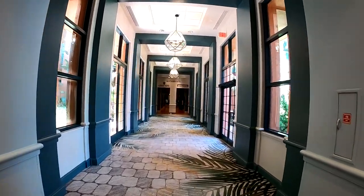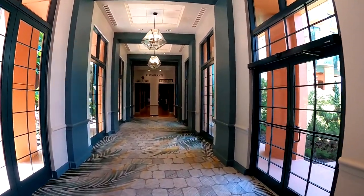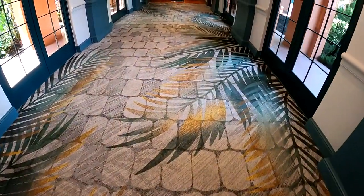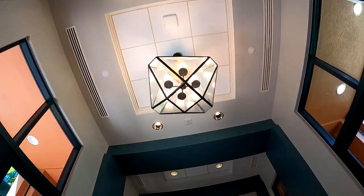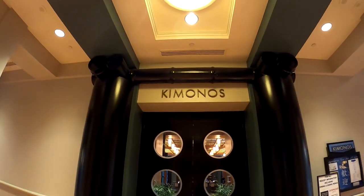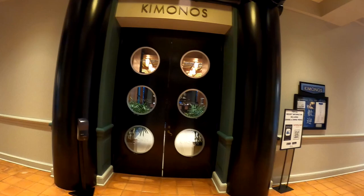You can see these halls — I'm not sure why I'm getting kind of the fisheye effect on the GoPro, but you can see what the halls look like. Really beautifully decorated with the leaf design on the floor, beautiful views out the windows, and nice chandeliers and lighting decorations. So it seems like we're a bit early for Kimonos — it doesn't open until 6 p.m. Thought we could maybe get lunch. Maybe not. So it seems like we're 0 for 2 here at the Swan and Dolphin.